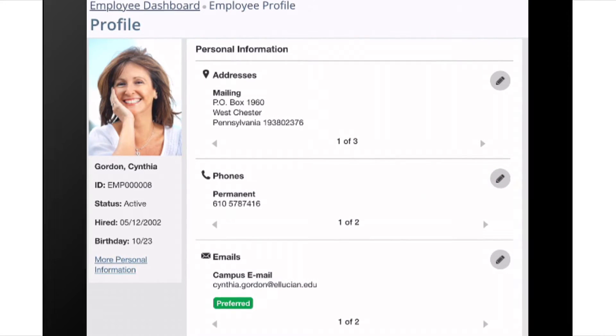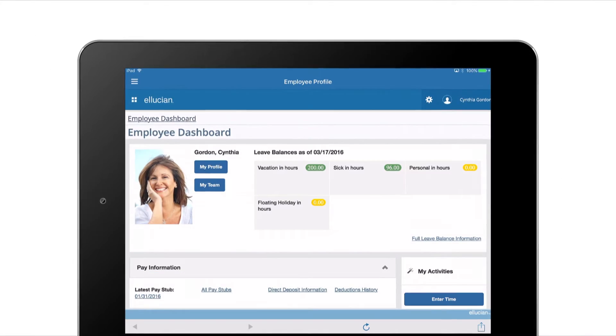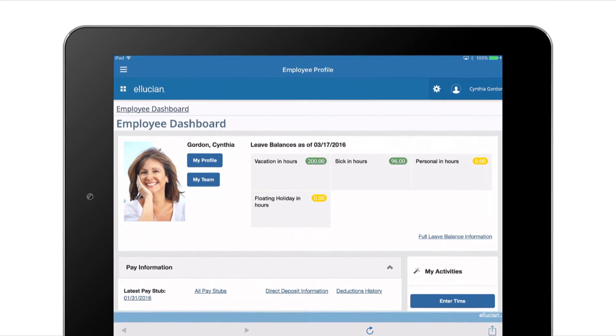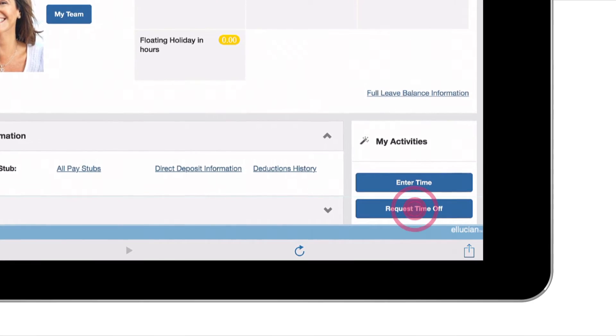The pencil icons indicate where my HR department allows updates. When it's time for vacation, I check my dashboard to see how much leave time I have available. I've got two weeks! Following through is easy — I simply request time off.